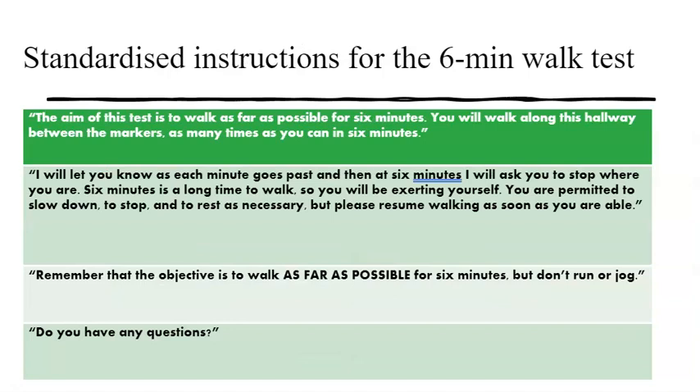For the six minute walk test, there are standard instructions that you'll read from a script. The aim of the test is to walk as far as possible in six minutes — you walk along the hallway between the markers as many times as you can. We've seen the six minute walk test done on a treadmill, but it should be done in the standardised corridor-based way. Give the patient a chance for any questions and make sure you have their consent.